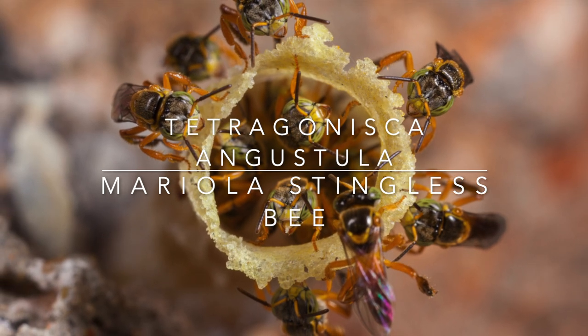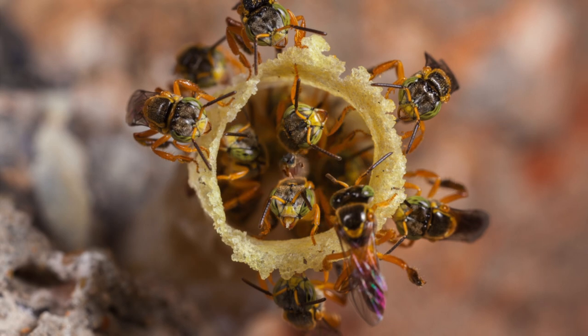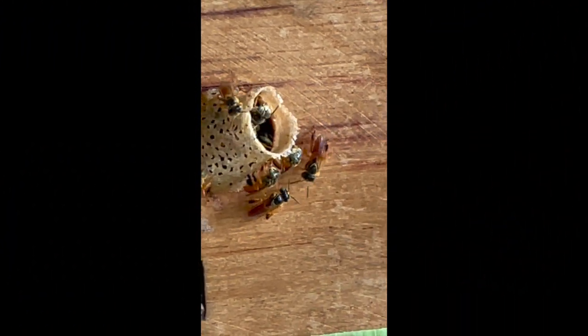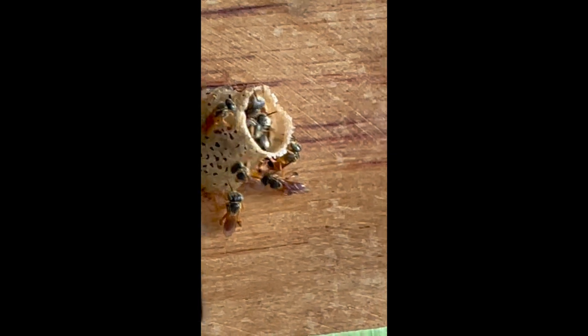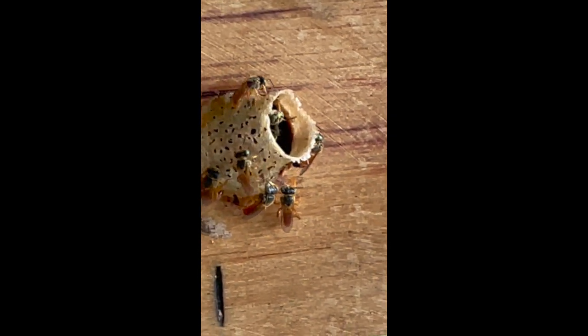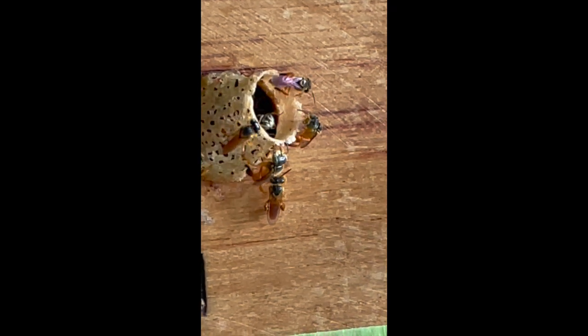There are some 60 varieties of stingless bee in Costa Rica, about 600 in total in the world. But the particular stingless bee that we're going to be talking to you about is called the Mariola stingless bee, which produces the finest quality honey with the most incredible taste. I'll let you have a look at this little bee and I'll come back to you with loads more information.